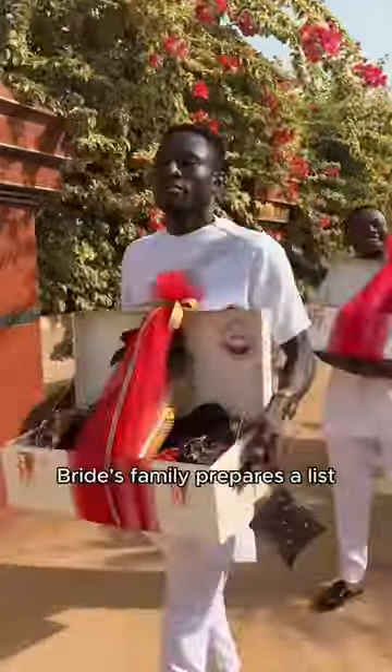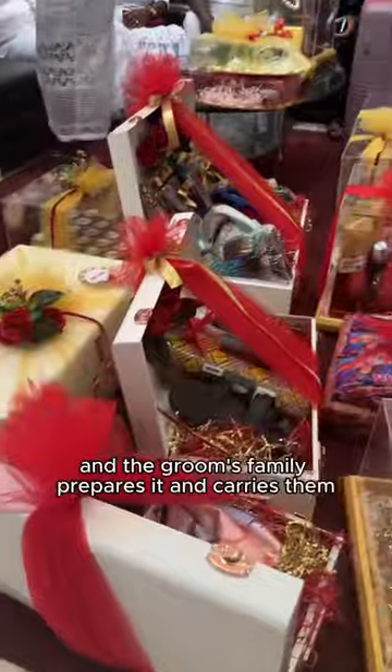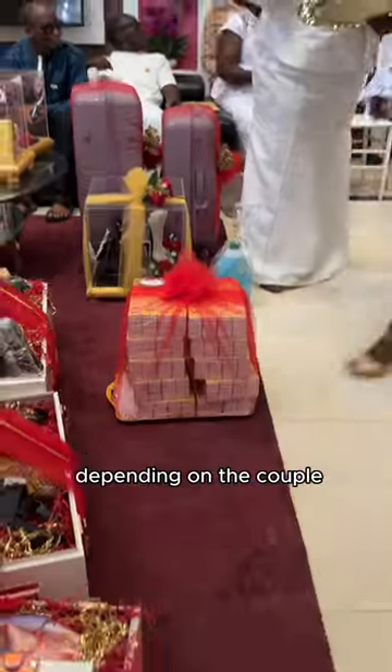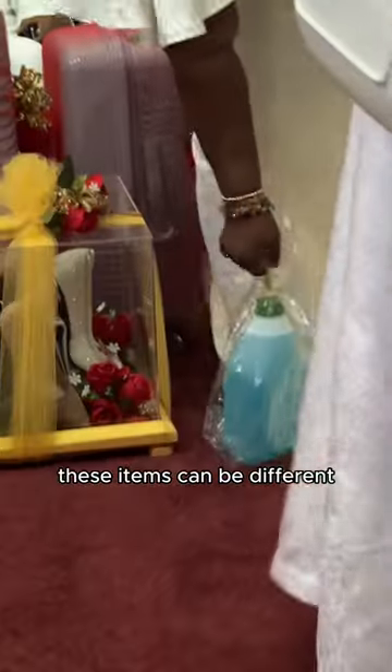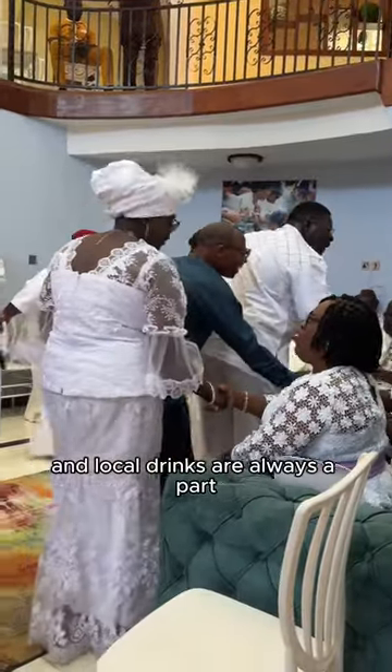According to tradition, the bride's family prepares a list of all the things they require before the wedding, and the groom's family prepares and carries them inside the bride's family house. Depending on the couple, these items can be different, but certain things like matcha, salt, tobacco, and local drinks are always a part.